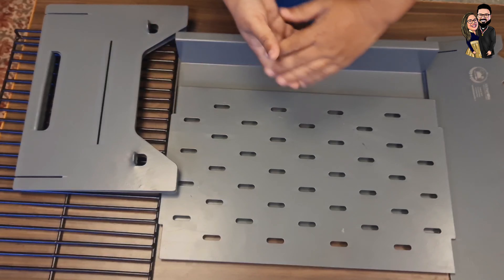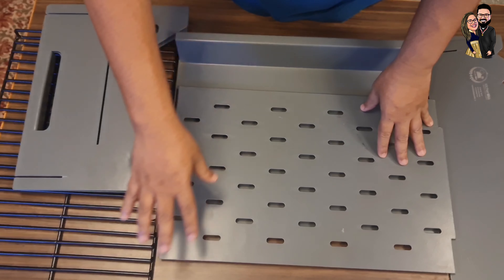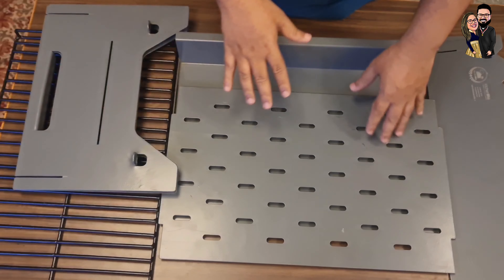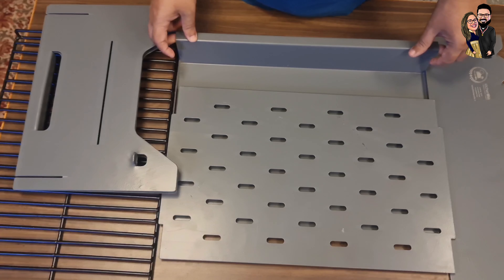So this is what we've got. We've got the side stance, we've got the legs, we've got a tray that holds the coal, we've got the grill that actually holds all the meat or the veggies, whatever you put. And we've got a drip tray that actually collects all the ash. So yeah, let's fix this.